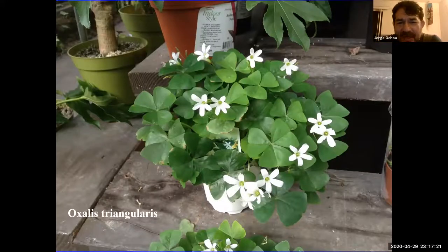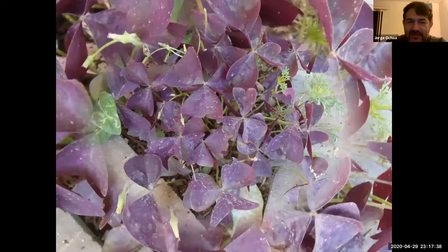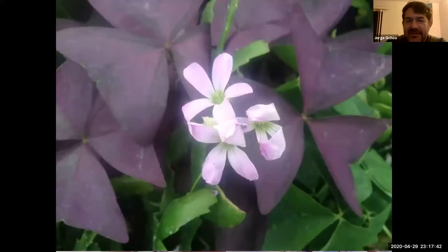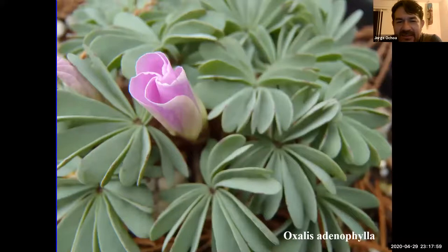Here's Oxalis triangularis being offered at the local garden center for St. Patrick's Day — here's the green form with white flowers, and there are also selections with purple foliage that add an extra splash of color to the landscape with slightly pinkish flowers. Oxalis squamata from South Africa is very interesting and kind of cute to grow. Oxalis adenophylla, native to Chile, is very drought tolerant; however, one problem you may encounter in Southern California is rust infections, making them not look as good as they should.